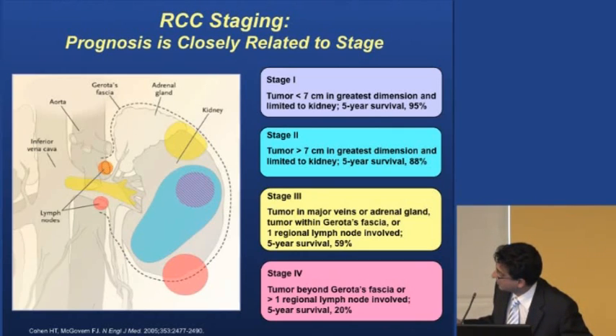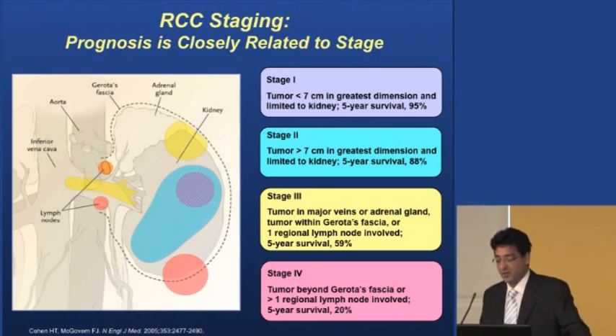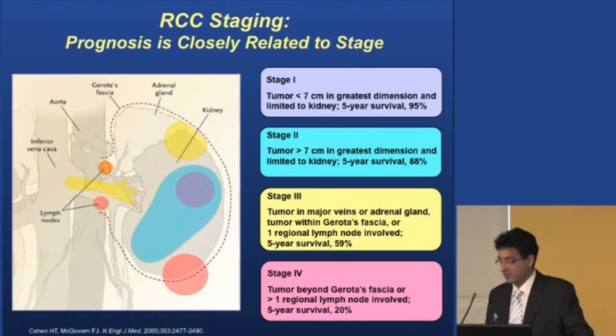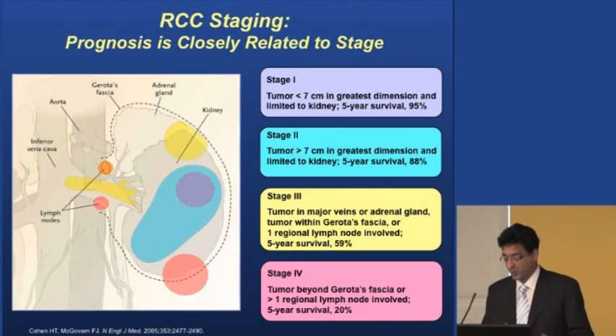The adrenal gland sits on top of the kidney like a hat and functions for blood pressure control. If the tumor invades the adrenal gland, that's also a stage three tumor. Stage four cancer is when the tumor goes beyond the kidney into surrounding fat or regional lymph nodes — that's advanced cancer. For stage four disease, we look at combinations of surgery and new targeted agents such as sunitinib, sorafenib, or temsirolimus, which Dr. Knox will discuss later.